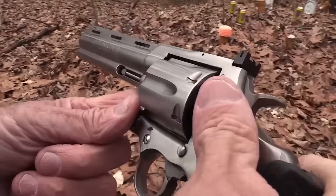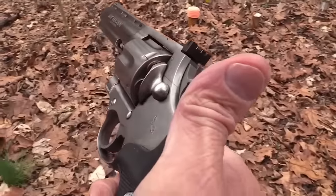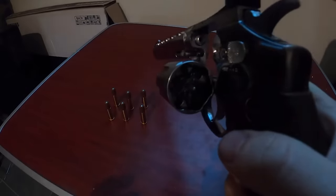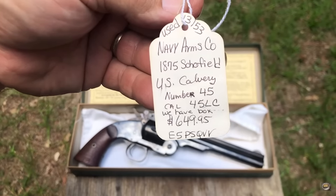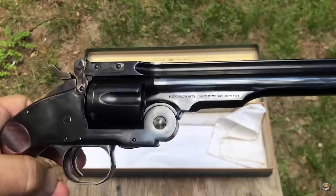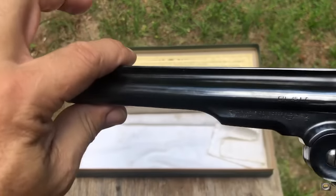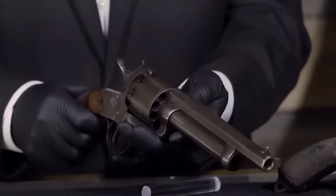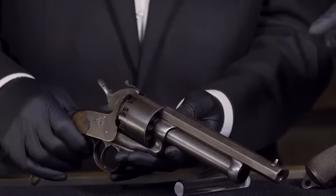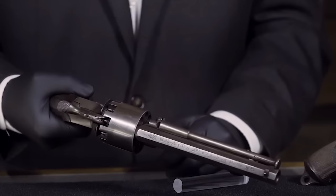One of the most notable features of the Schofield Revolver was its trigger guard latch, which held the cylinder in place during reloading — a significant improvement over earlier revolvers that required the user to manually hold the cylinder. It was a favorite of many famous Wild West personalities, including Jesse James, Wyatt Earp, and Billy the Kid. It also saw action with the U.S. Army during the Indian Wars, including the Battle of Little Bighorn. Overall, it was a significant advancement in handgun technology and played a notable role in Wild West history.